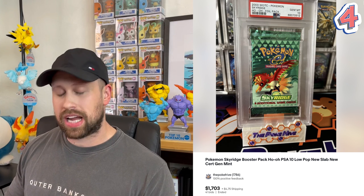Coming in at number four, we have a Sky Ridge booster pack featuring the Ho-Oh artwork, graded a PSA 10 and sold in auction for $1,703. Of the three E series sets — Expedition, Aquapolis, and Sky Ridge — Sky Ridge seems to be the most popular amongst the three, which makes it the number four most expensive graded booster pack.